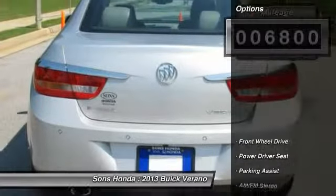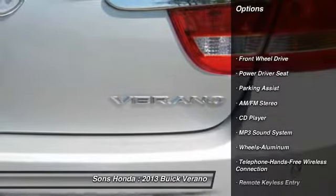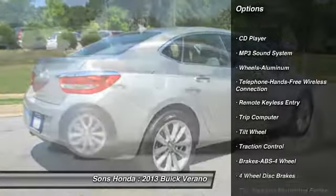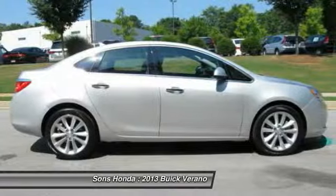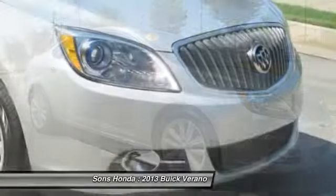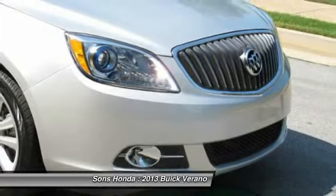Here are some of this vehicle's great options: traction control, anti-lock braking system, air conditioning, front power steering, Bluetooth wireless data link for hands-free phone, cruise control, aluminum wheels, rear defrost, FWD, AM FM stereo radio.